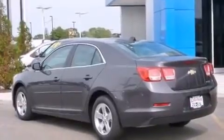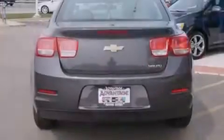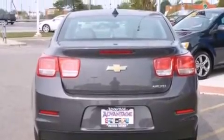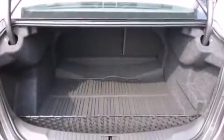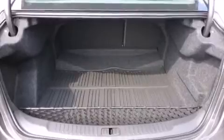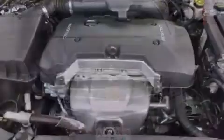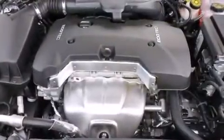Features include a low-tire pressure indicator, air conditioning, cruise control, an illuminated passenger side vanity mirror, latch-ready child seat anchors, rear window locks, steering wheel mounting controls, a stability control system, a keyless entry system, and the navigation system will help you get from point A to point B on time.